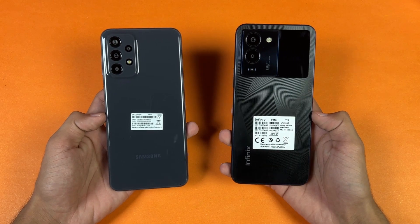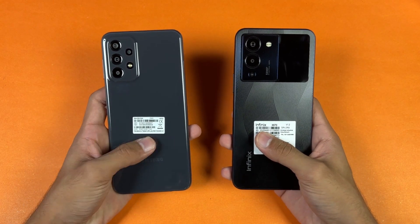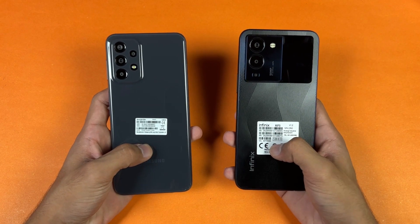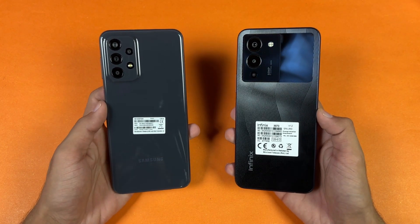Hey, what's up guys, I am back with a brand new video and it's time to do a battery charging test between the Samsung Galaxy A23 vs the Infinix Note 12.